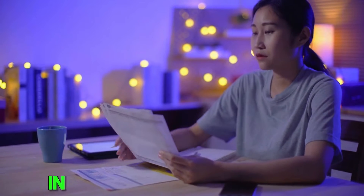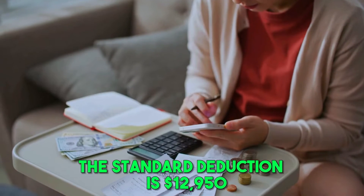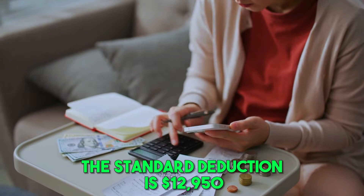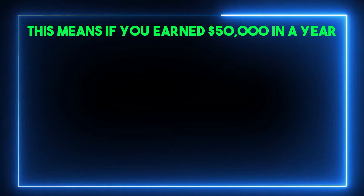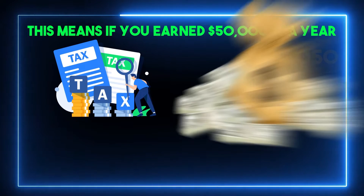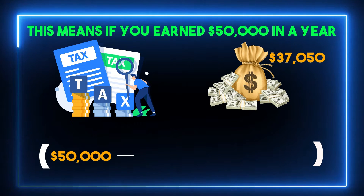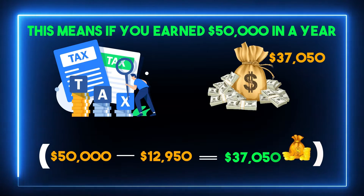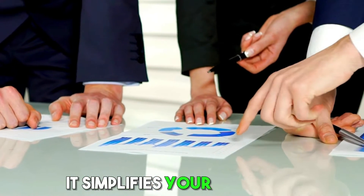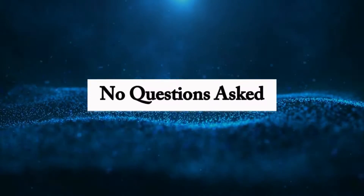For example, in 2023, if you're a single filer, the standard deduction is $12,950. This means if you earned $50,000 in a year, you only get taxed on $37,050 of it. $50,000 minus $12,950 equals $37,050. It simplifies your tax filing because you just take this set amount off your income. No questions asked.